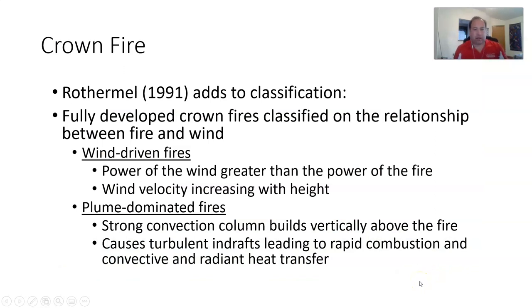Rothermel in 1991 adds to this classification with the idea of crown fires based on the relationship between fire and wind: wind-driven fires where the power of the wind is greater than the power of the fire, versus plume-dominated fires where the strong convection column building up vertically above the fire causes turbulent indrafts that start pulling in wind and driving the fire itself. In plume-dominated fires, the fire actually starts changing the fire behavior triangle — the fire changes the weather.